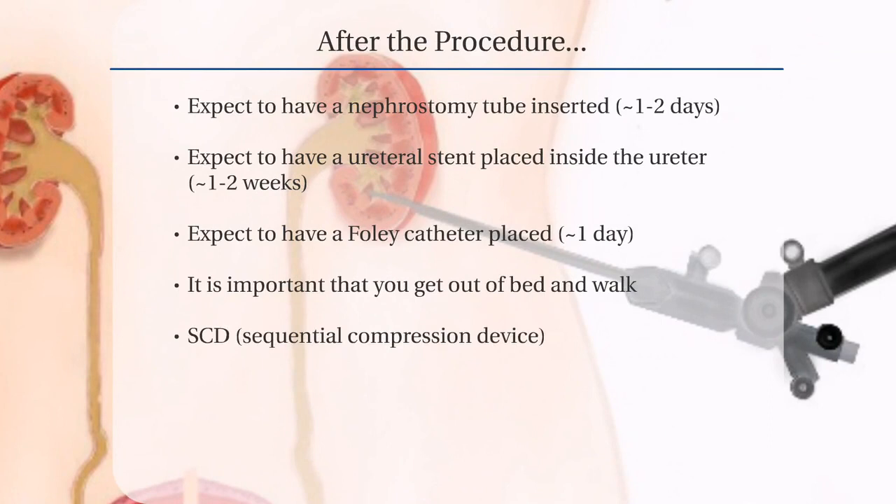After the procedure, you should expect to have a nephrostomy tube, a small tube coming out of your back to allow urine to drain from the kidney into a bag. The nephrostomy tube usually remains in place for one to two days. You should also expect to have a urethral stent inside the ureter between the kidney and the bladder to help drain urine from the kidney. It is typically removed in your doctor's office in one to two weeks.